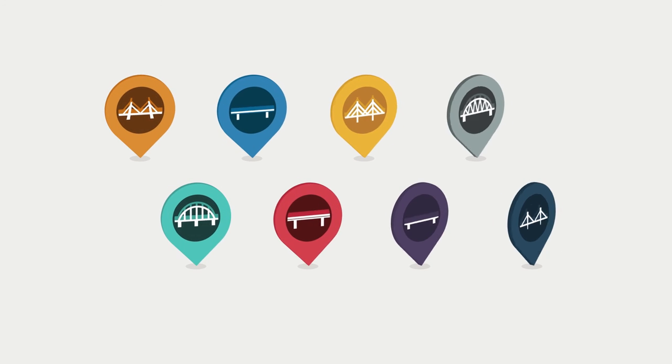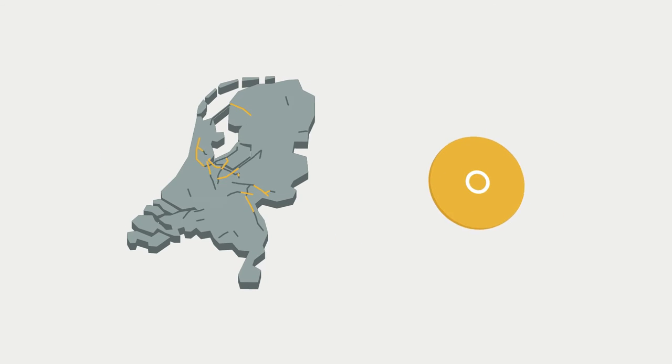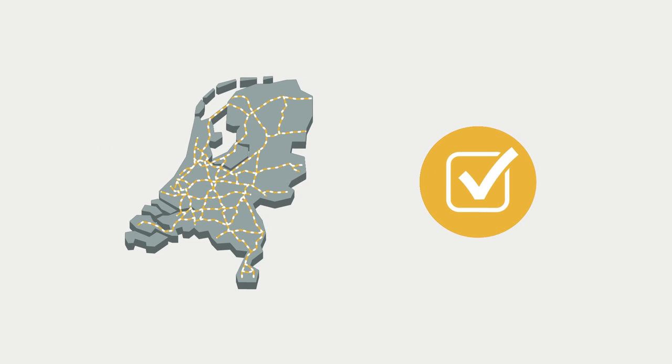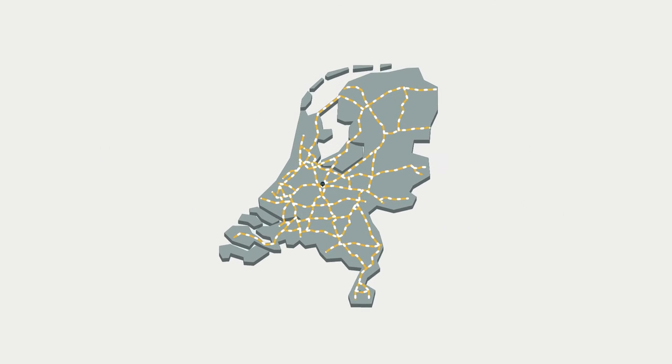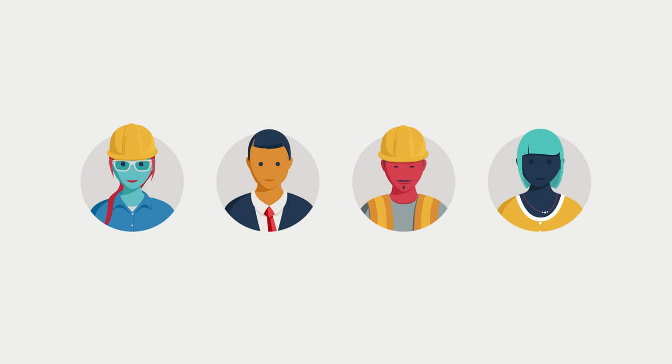By renovating these bridges, we extended their service life by another 30 years. The safety of the Dutch road network has been significantly improved, and an important part of the country's infrastructure is ready to face the future. The project also increased our collective engineering knowledge, taking steel bridge renovation a step further.